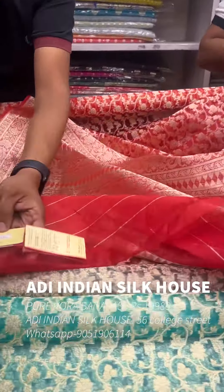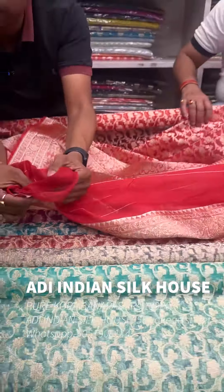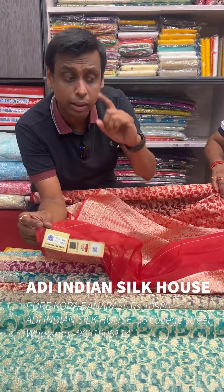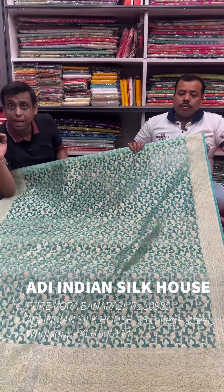With blouse piece, the price is ₹2,980. It is lightweight.